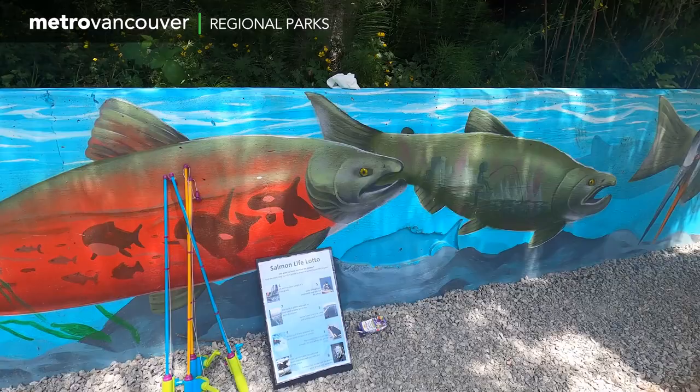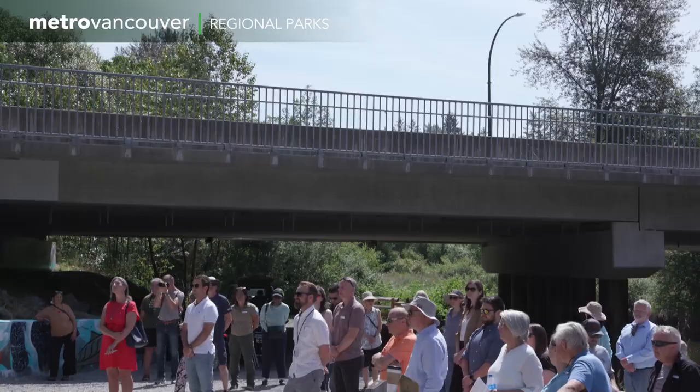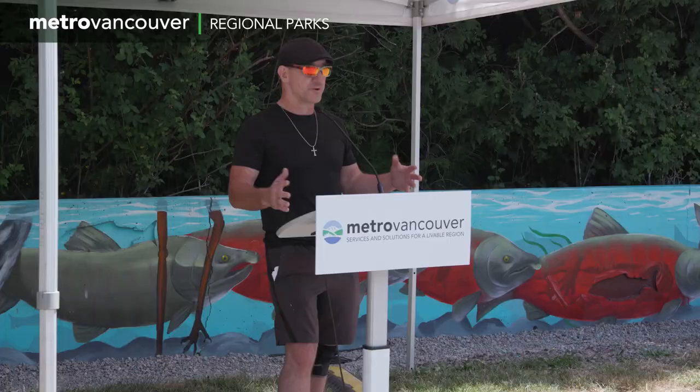One year after painting an interpretive mural focusing on the life cycle of salmon at Kanaka Creek Regional Park, community partners and students, both young and old, were back to celebrate their accomplishments. Today we're having as many people as we can come down and recognize the efforts that have been put into this art mural project.